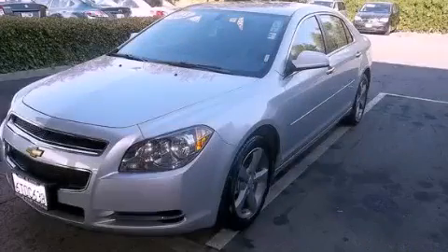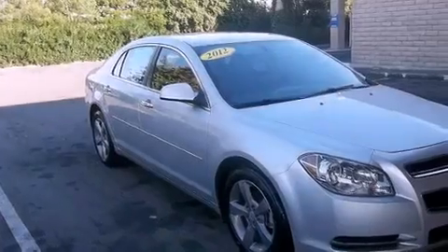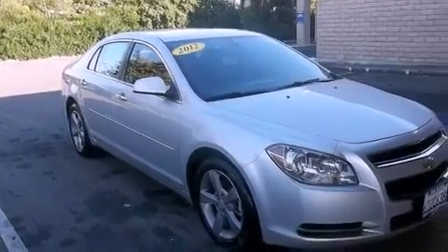This is a 2012 Chevrolet Malibu. It has a 2.4-liter 4-cylinder engine and a 6-speed automatic transmission.